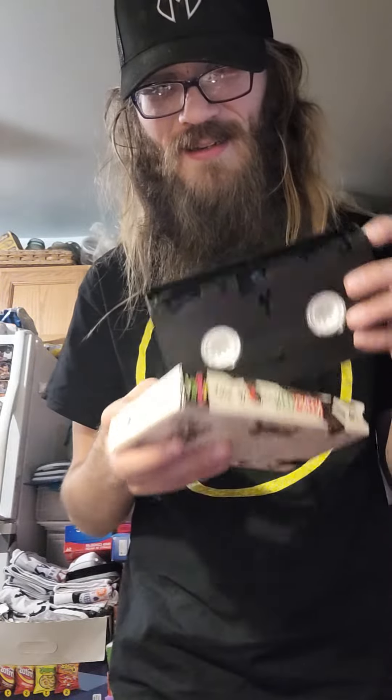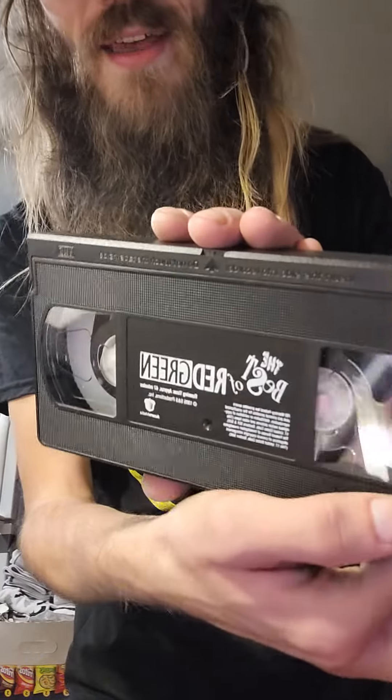Perfect. Not moldy, nothing, not broken. Love it. Love it.